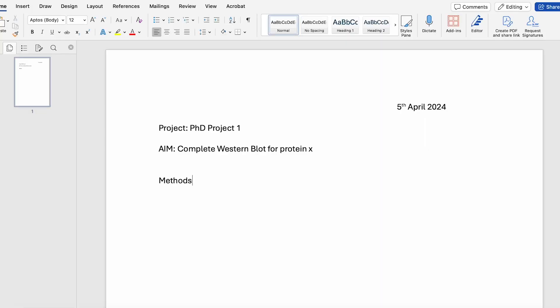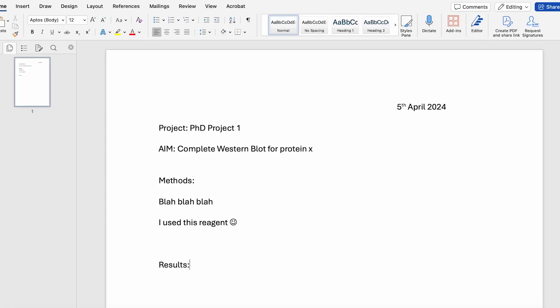Then we move on to the actual experimental section of the lab notebook. I write down my methods — what I'm planning on doing, the reagents I'm using, how much I'm adding, what temperature, what pH. The next bit is easy to overlook: when you get your results you're either excited or not, and it can be hard to write them down. Try and force yourself to write down the results. At this point I do my scrapbooking — if I have an image I can print out, I print it and stick it in to support the results.